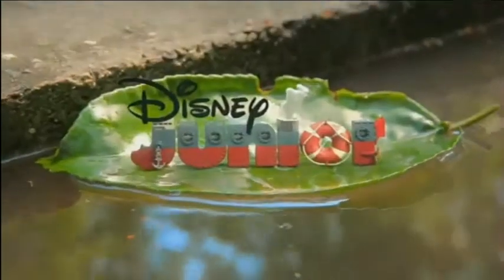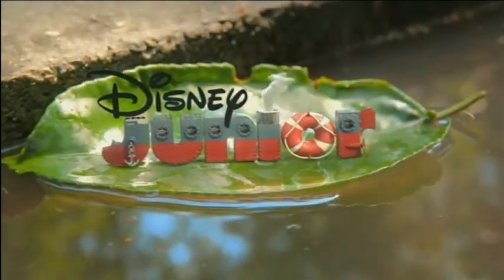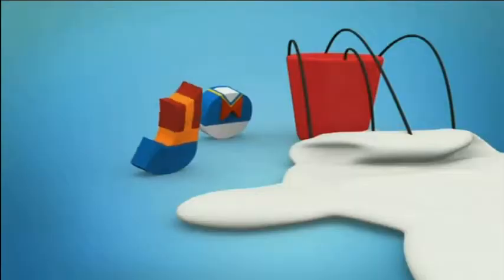We got this train here, an old type of train, a cruise train of some sorts - a steamboat, you could say. Here it appears. The O is a safety ring of some sorts.